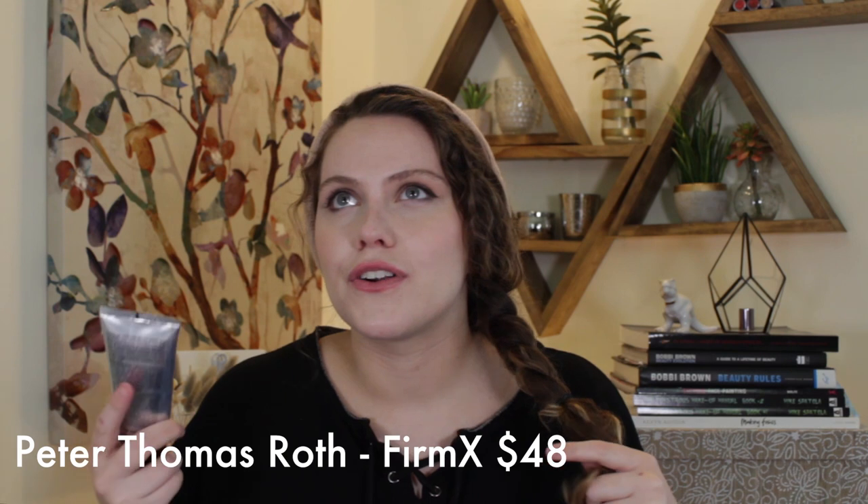Next on my list is skincare. This is from Peter Thomas Roth — their FirmX exfoliator. Everyone has different skin types and skincare preferences, but any skin type can use this. I've used it for seven years and only had one or two clients get a little red from it. It's a gentle yet powerful exfoliator in gel form. You rub it around and it picks up the dead skin, and when you remove it your face feels brand new. It's amazing.